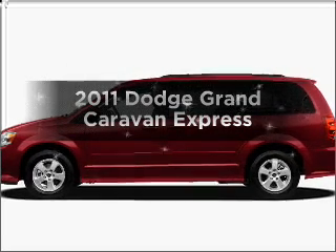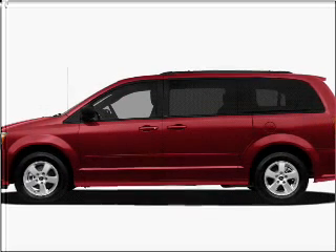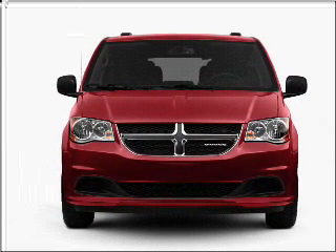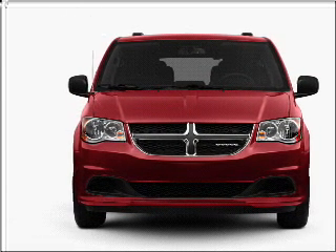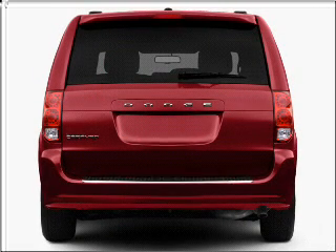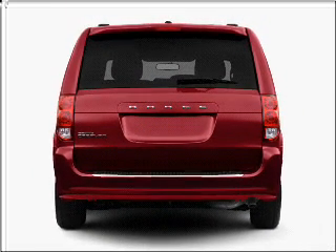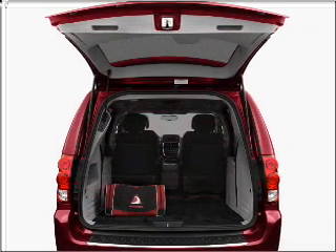Imagine yourself in this 2011 Dodge Grand Caravan. This is the set of wheels you've been looking for, with a solid six-cylinder engine connected to a smooth shifting automatic transmission. The anti-lock braking system will keep you safe on the road. Power and reliability are a great combination, and this vehicle has both.